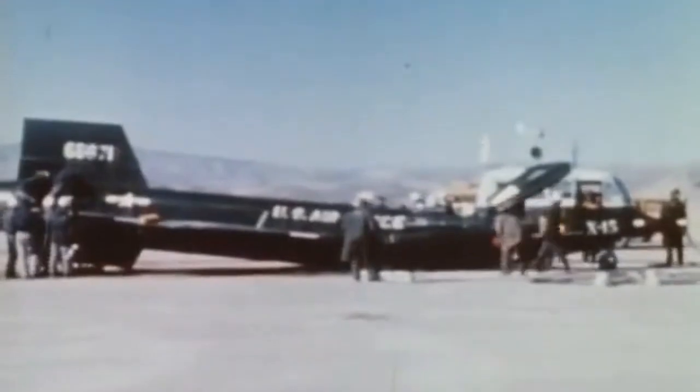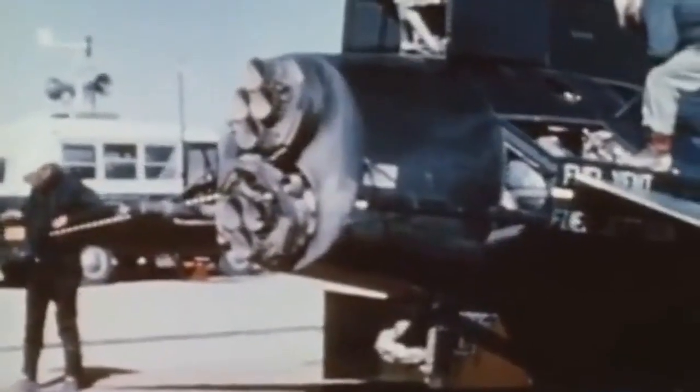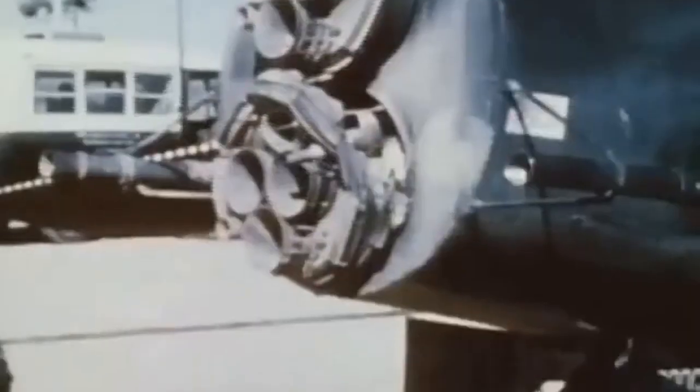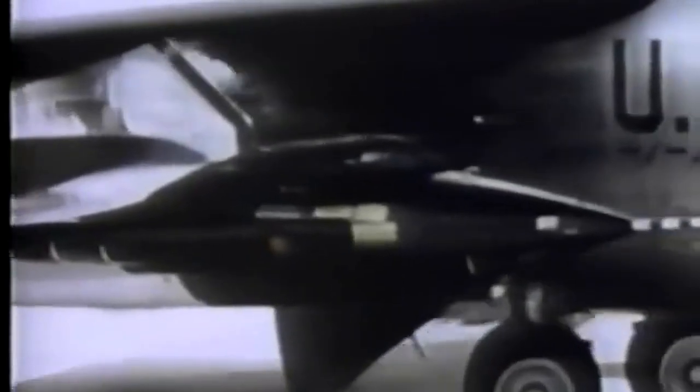The X-15 program was not without its challenges, however. There were several crashes and fatalities during the testing and development process, highlighting the dangers of high-speed flight. Despite these setbacks, the X-15 program was a major success, paving the way for advancements in high-speed flight, space exploration, and materials science. The program ended in 1968, with the aircraft being retired and several of the X-15 pilots going on to become astronauts in the NASA space program. The legacy of the X-15 lives on, as its groundbreaking achievements continue to inspire new generations of engineers and space enthusiasts.